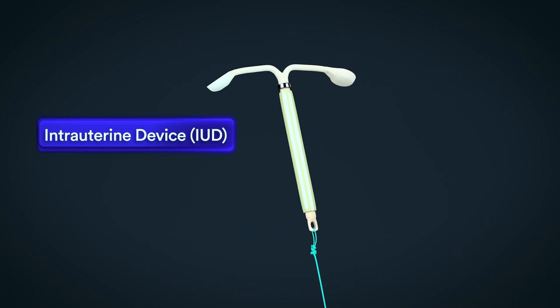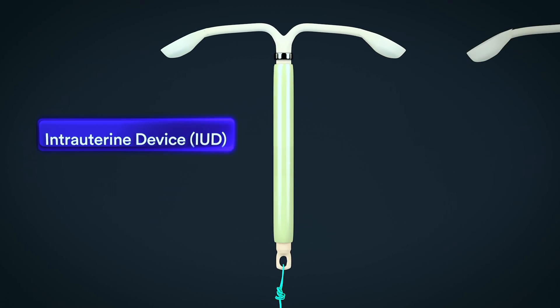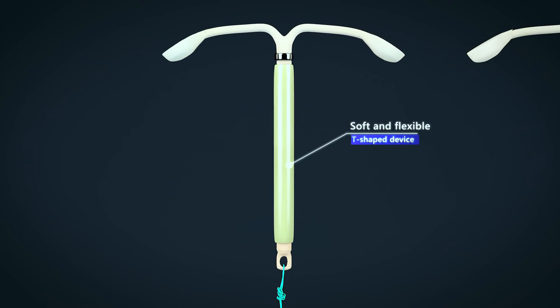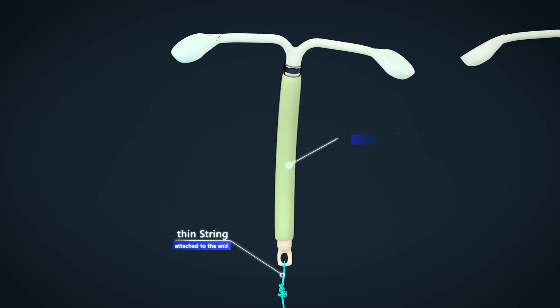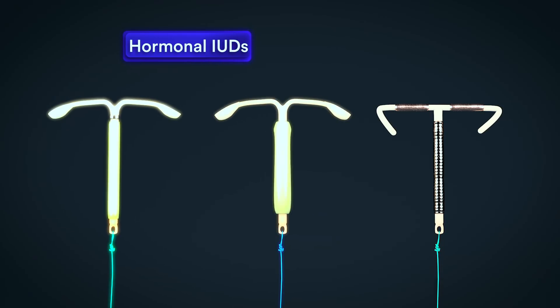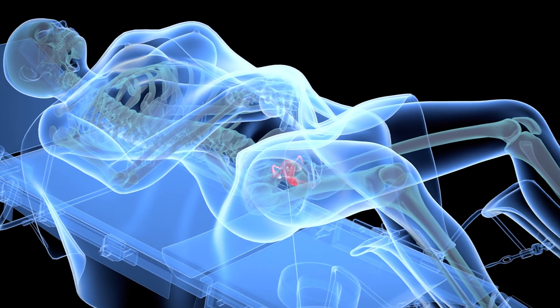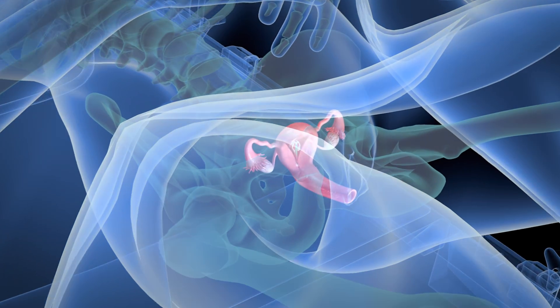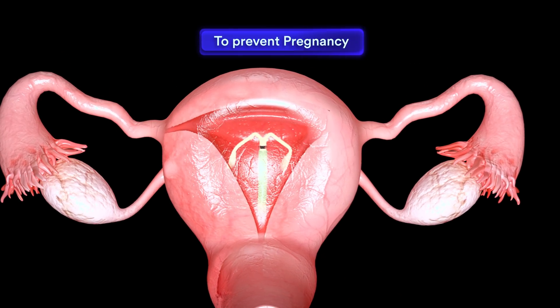An intrauterine device, or IUD, is a type of birth control that consists of a soft, flexible, T-shaped device with a thin string attached to the end. Intrauterine devices are classified in two types: hormonal IUDs and copper IUDs.